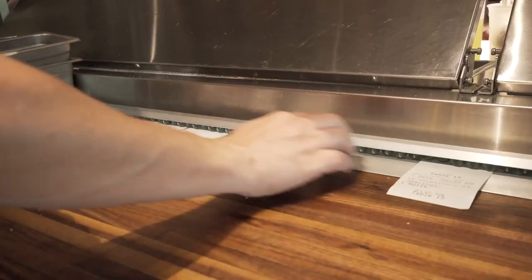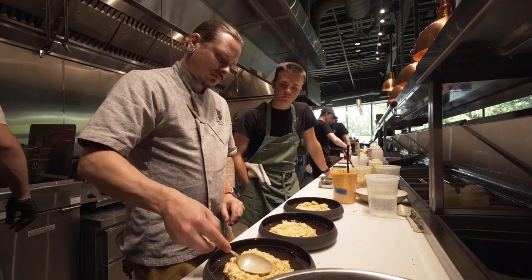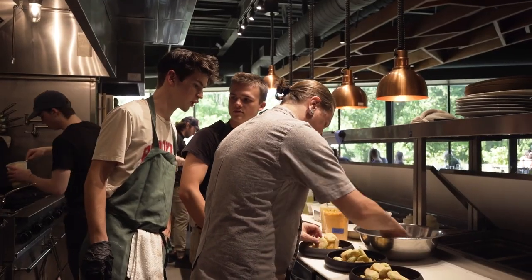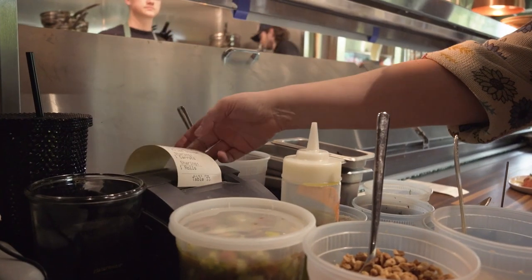We say all the time that we build an environment in which to successfully fail so that people can grow and learn. Whether they go off and become a chef somewhere else, we really want to create that environment in which they can successfully grow.